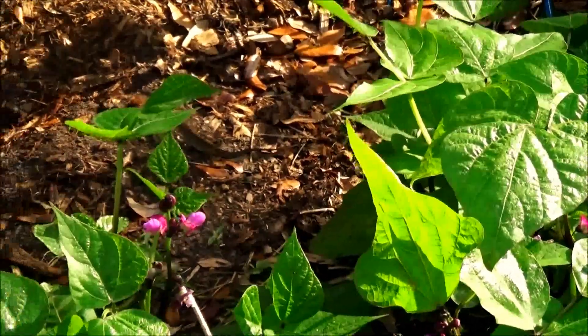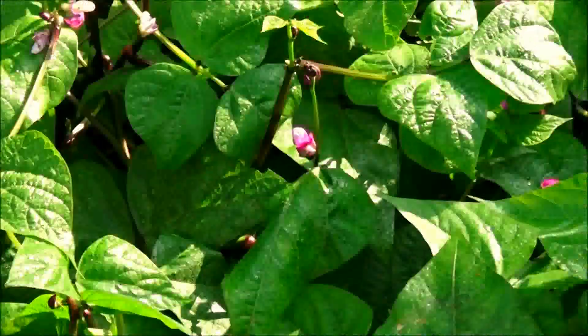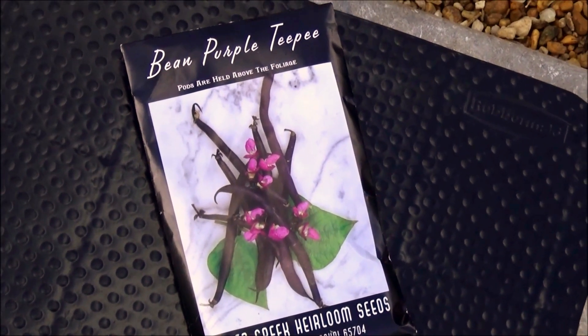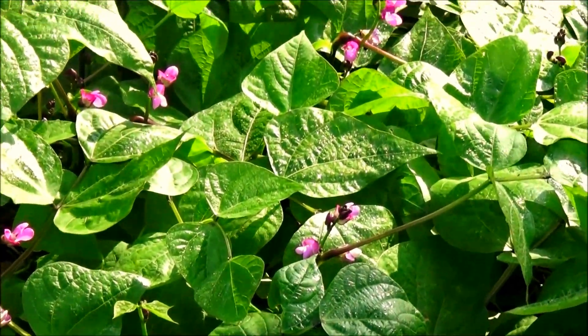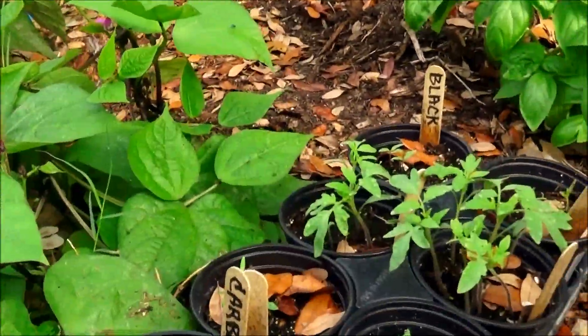This is purple teepee bush beans. I love the color of the blossoms. As you can see from the packet, the beans are dark purple. They're supposed to be stringless too. Another really cool thing about these beans is that they grow high above the foliage, which will make it really easy to harvest.